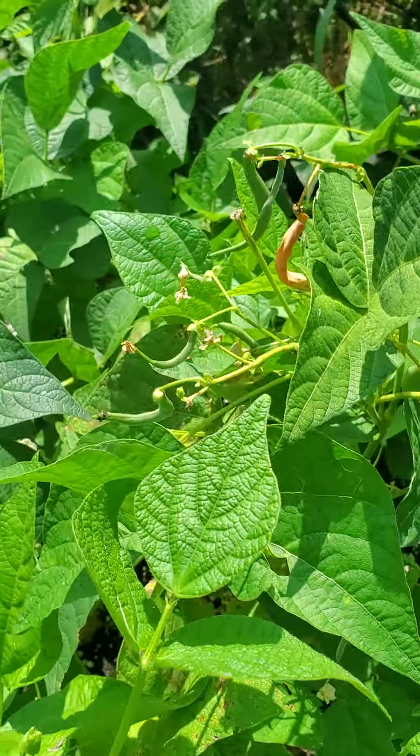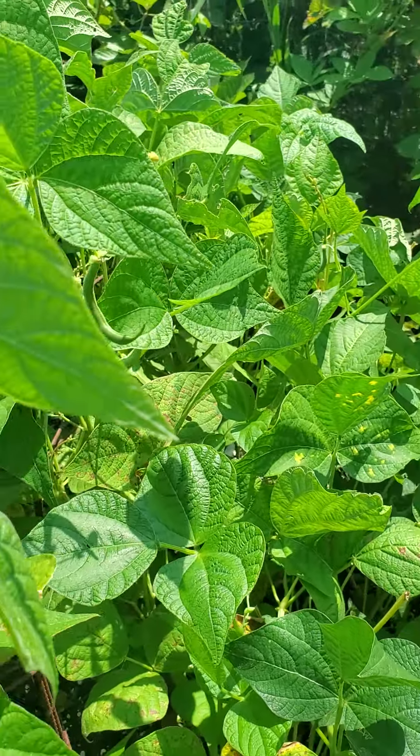You've got quite a few beans sitting on there — hopefully you've been picking those. They've recovered from the deer munching on them.